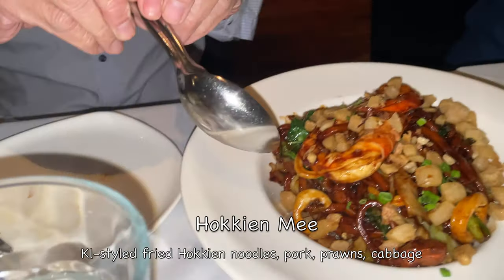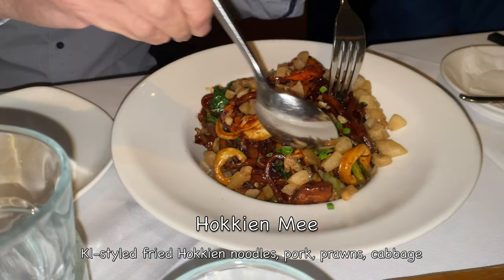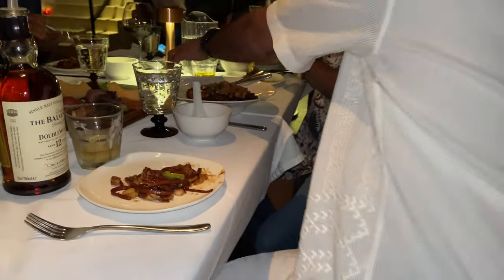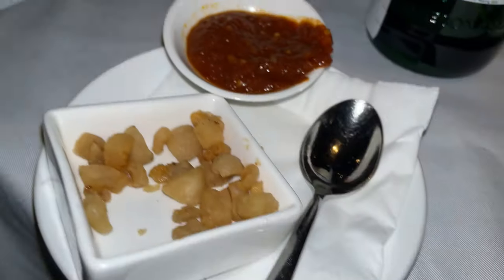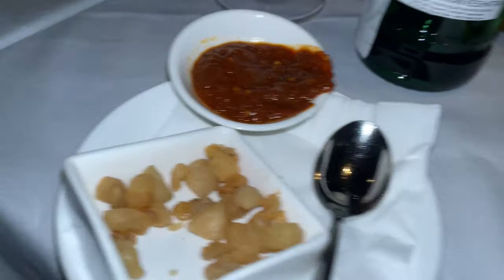Hokkien mee with the extra lard. Oh, a lot of lard! I want hokkien mee — it comes with the big prawn, and there's extra lard and the chili paste. Nice mixture of the crispy lard with the soft porky noodles.